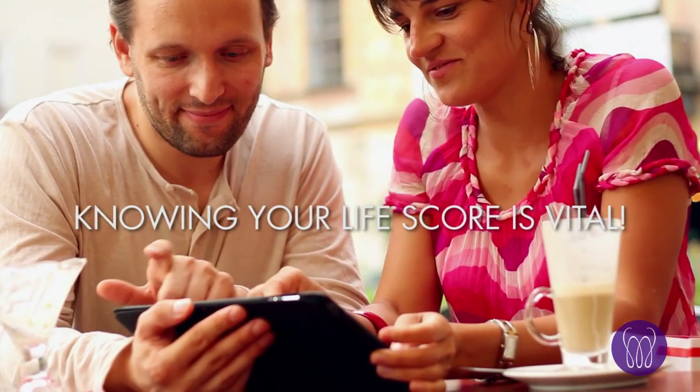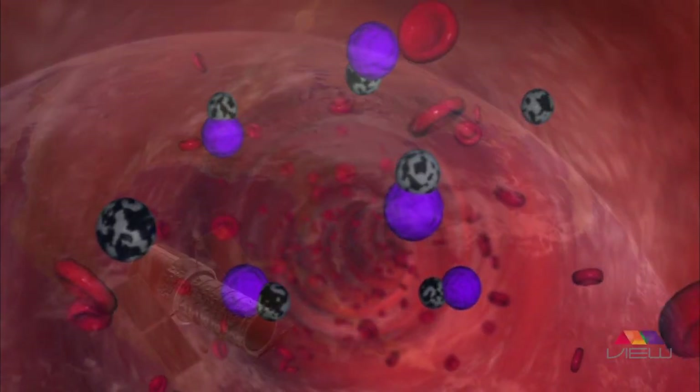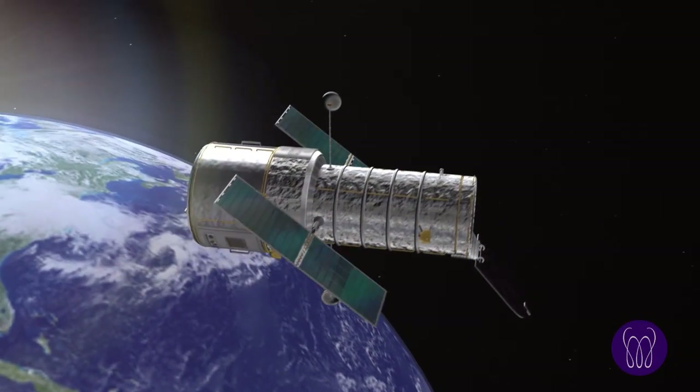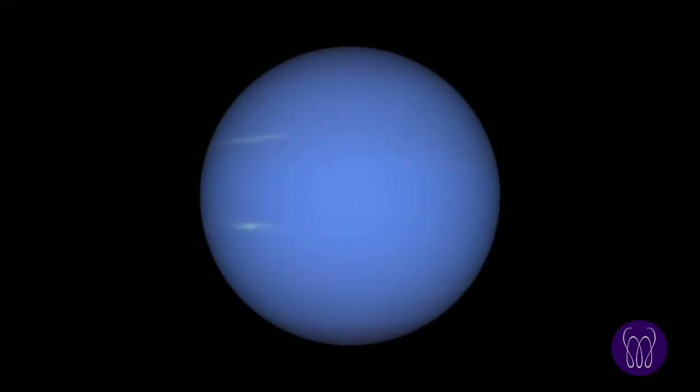You can find out just how strong your antioxidant defenses are with a technology called reflection spectroscopy — the same technology that scientists use to find out what the rings of Saturn are made of, and what the atmosphere of Neptune is like.